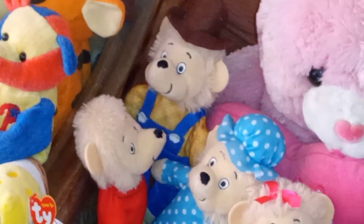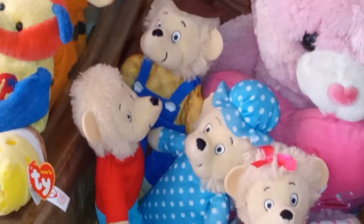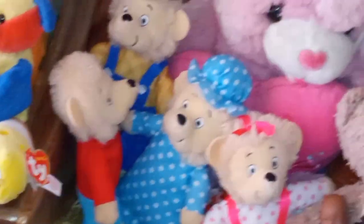The thing is, the Berenstain Bears are made to have brown fur. Normally they have fur that's a similar but lighter color. They're cute though — look at them, they're a beautiful, beautiful family of bears.